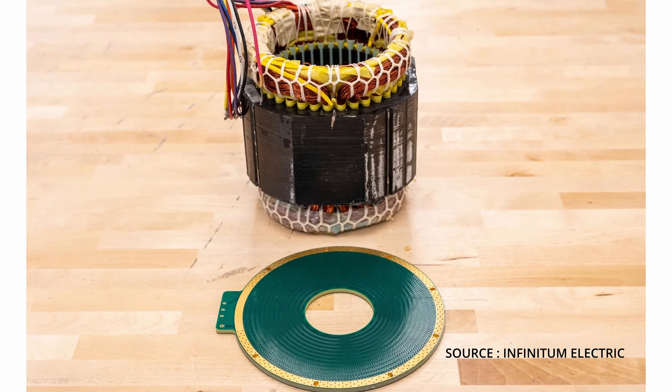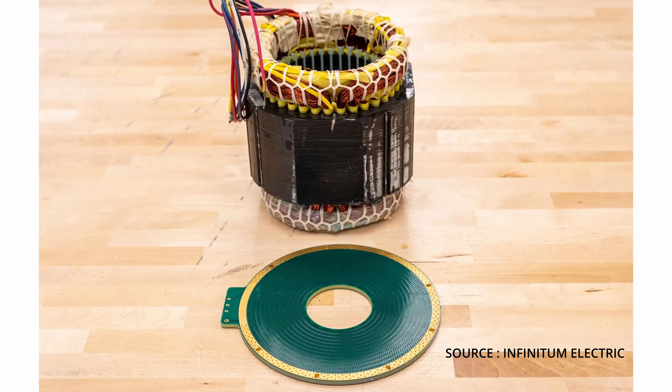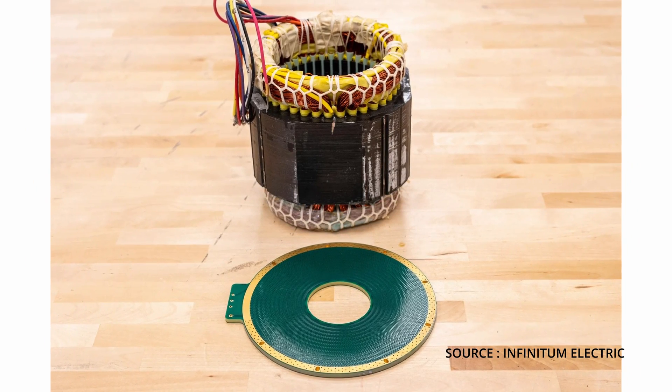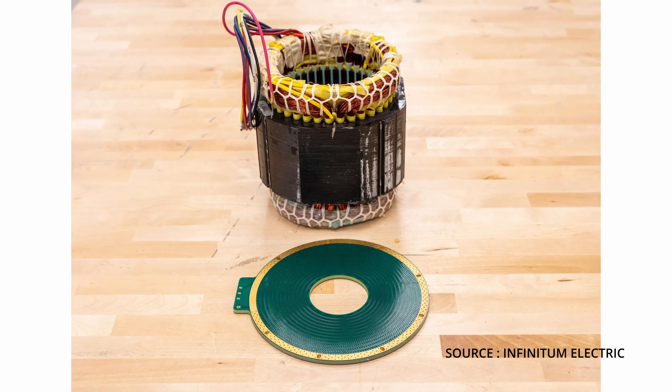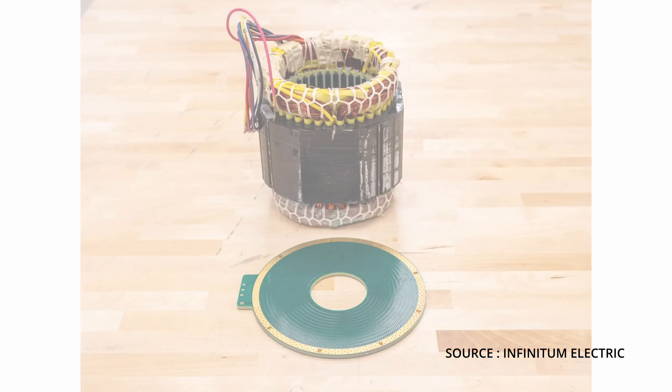Now let's discuss the advantages of this new type motor. Replacing the traditional stator with a PCB stator will reduce the size and the weight of the motor by around 60%, and that will lead to a reduction in the required raw materials, making a significant cut in cost. The new PCB stator motor has no iron core and therefore there is no torque ripple, no cogging, no hysteresis, and no eddy current loss, and that will allow it to perform with the highest level of efficiency.